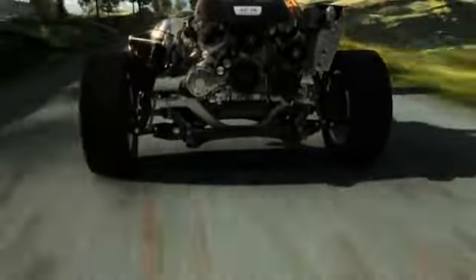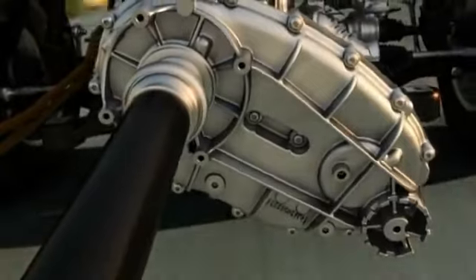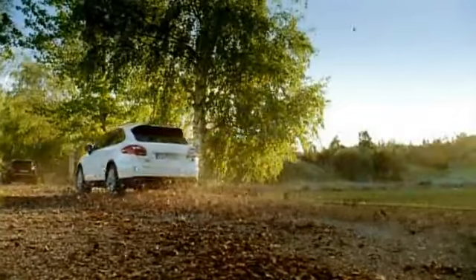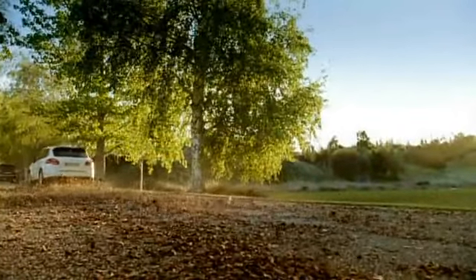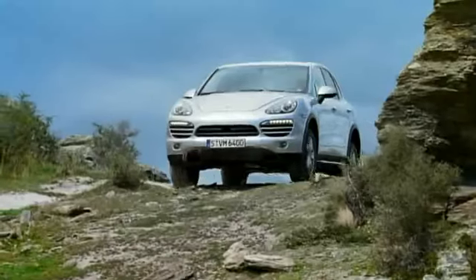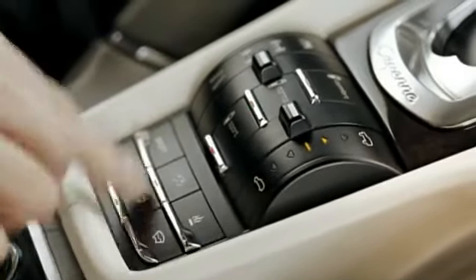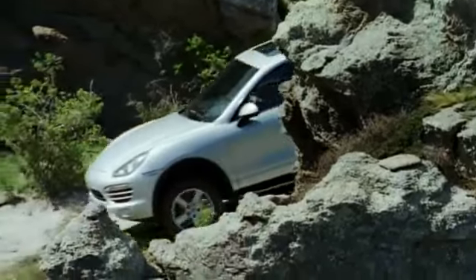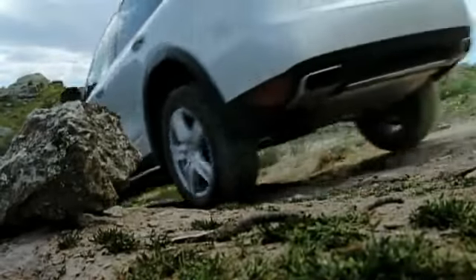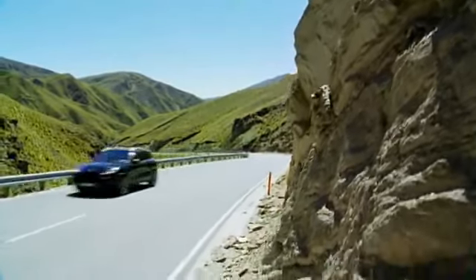On the new Cayenne S Hybrid and the new Cayenne Diesel, PTM includes a self-locking center differential, ABD and ASR. On these two models, PTM also enables variable distribution of engine torque to the rear wheels. A standard feature on all new Cayenne models, Porsche Hill Control, PHC, provides downhill assistance by maintaining a constant rate of speed on extreme downhill gradients, activated via a switch on the center console. The speed can be set to between 3 and 30 kilometers per hour, that is between 2 and 19 miles per hour.